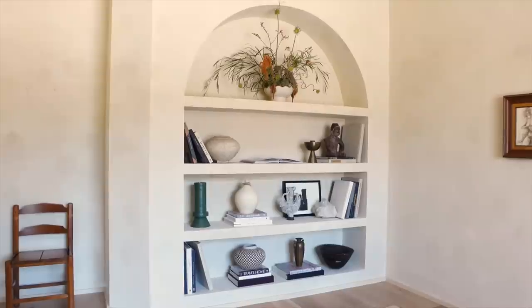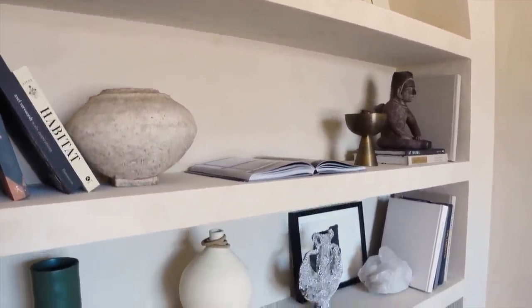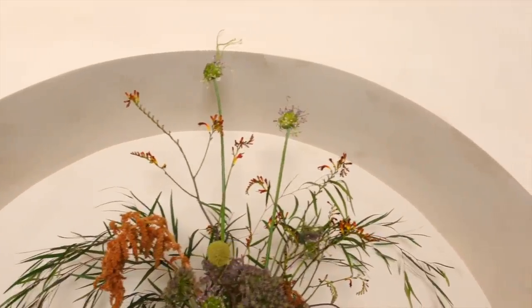The shelves look amazing. So without further ado, here is the reveal in three, two, one. I am just so, so happy with the way my shelves turned out. It's even better than I imagined, and it really added so much architectural detail to this tiny little room.